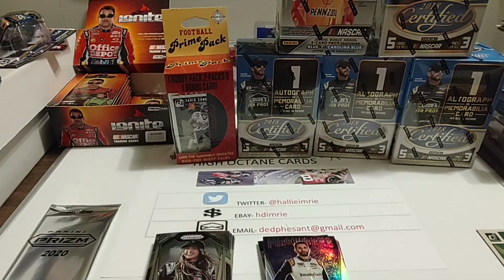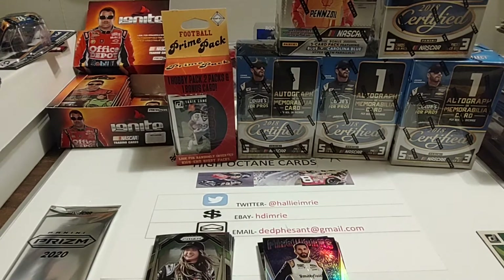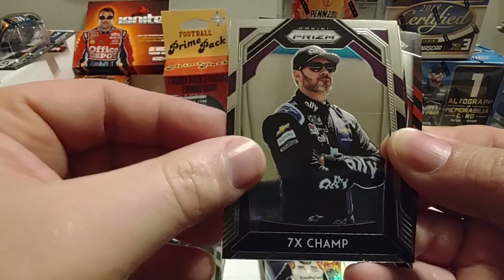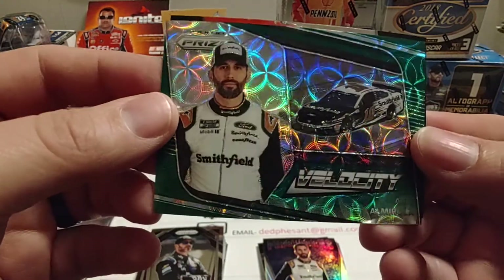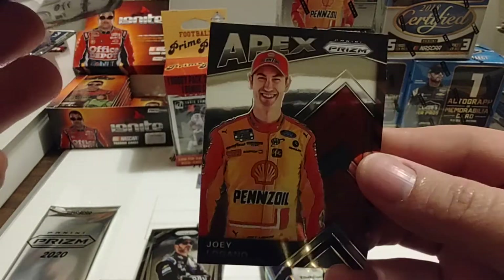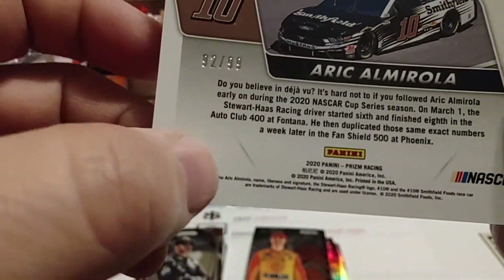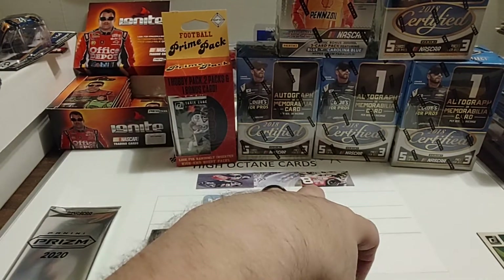Here is our final base pack. We start with Justin Haley, who will return to Kaulig Xfinity Series next year. Name variation — 7X Champ, that was an easy one to pick out. A nice Eric Almirola — I don't know what that one's called; I didn't do my research on all these. There's an Apex Joey Logano, nice looking card. Let's look at the back of the Almirola — numbered 92 out of 99. I always think those are scratches on the cards, but it's just the design. That's our first numbered card.